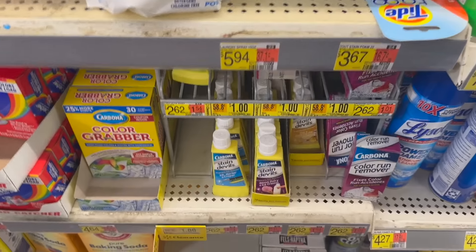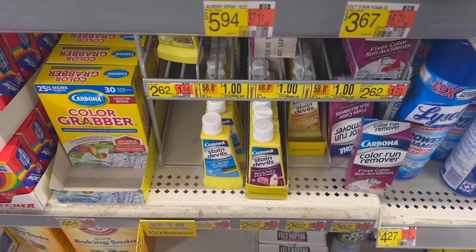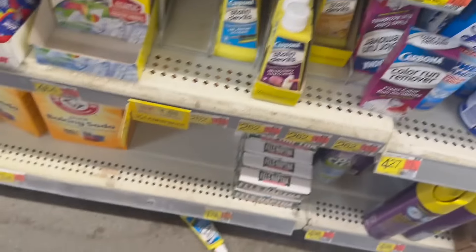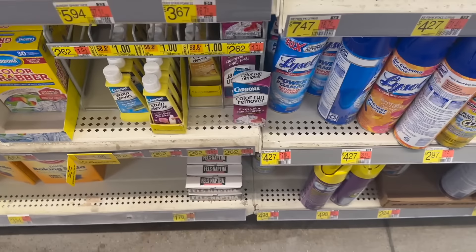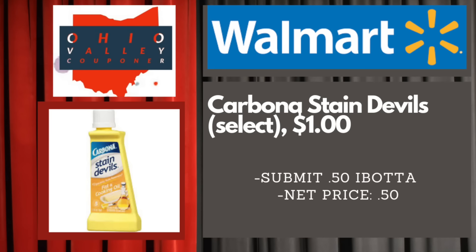Make sure you check your Walmart for various clearance on the Carbona Stain Devils. Select ones are $1 — make sure to look at the barcode and get the correct varieties that are a dollar. There's a 50-cent rebate on Ibotta, so it just makes it 50 cents. A really great deal for the Carbona if your store has them on clearance.